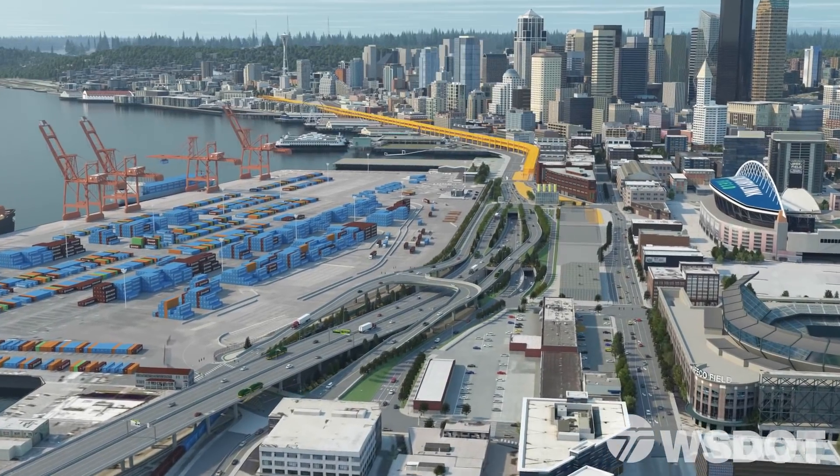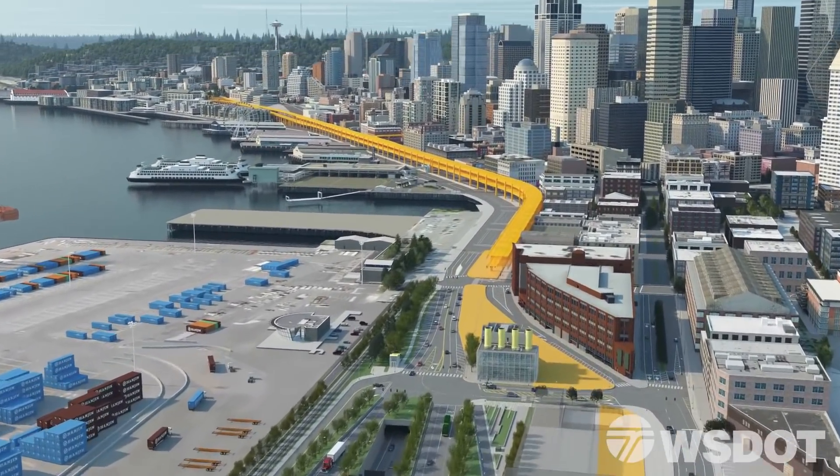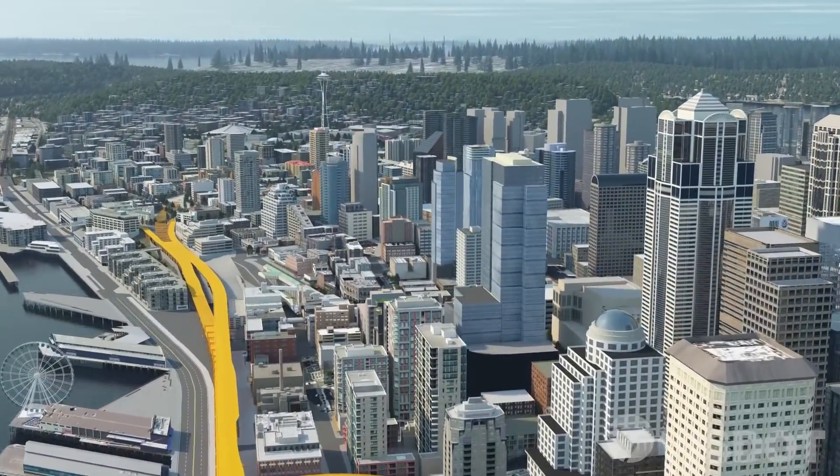Check out our other videos to see what the trip looks like driving north into Seattle, and how to get to SR-99 from in and around downtown once the new tunnel opens.